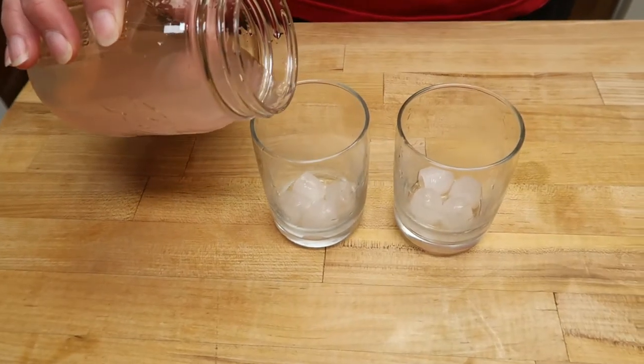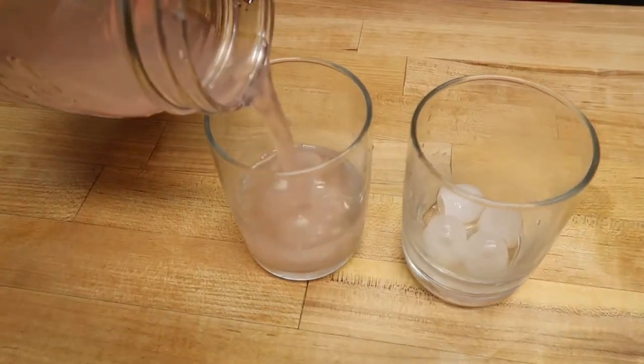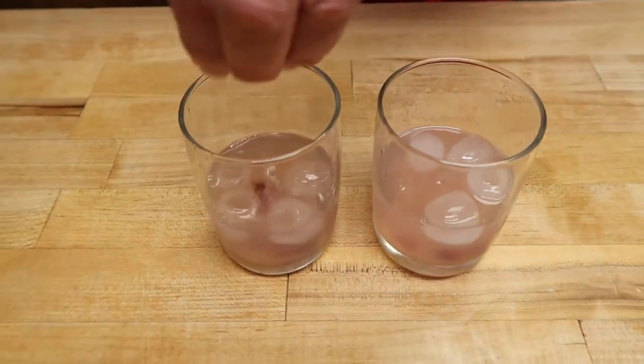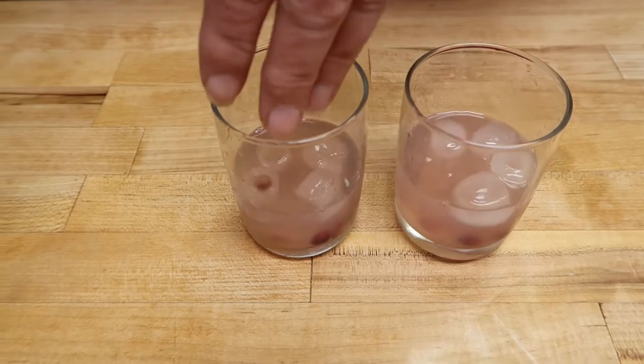We're going to pour this over ice and add a few pomegranate seeds to each one.